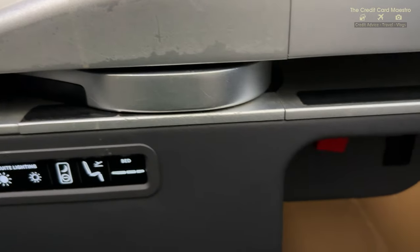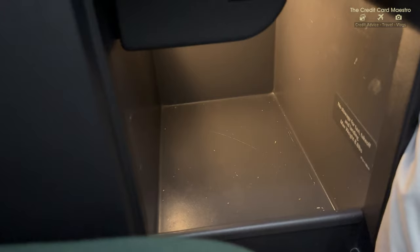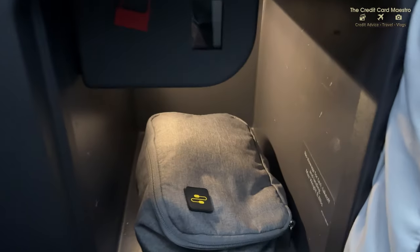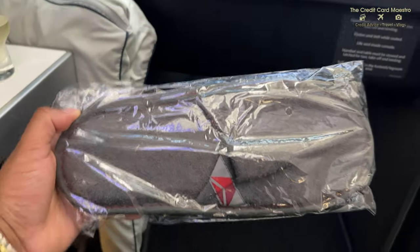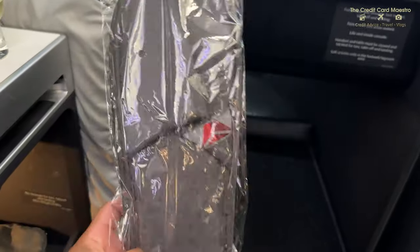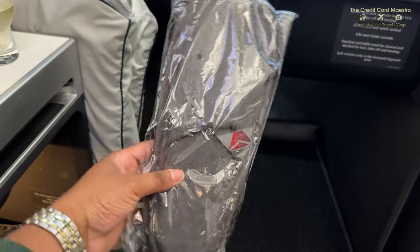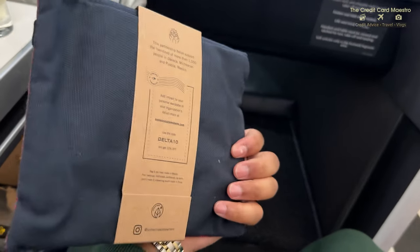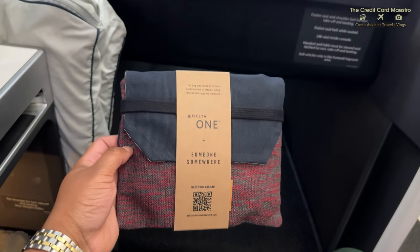I personally keep a bunch of electronics with me for my vlogs, so I do have a lot of things with me. I really appreciated the space down below with Delta One Suites - gives me a lot of space for my electronics. For a long eight hour flight, you have to be comfortable. Shout out to Delta for these Delta slippers. Delta's packaging is always top notch. This is an amenity kit with a collaboration from someone somewhere. I'll be showing you what's inside very soon.